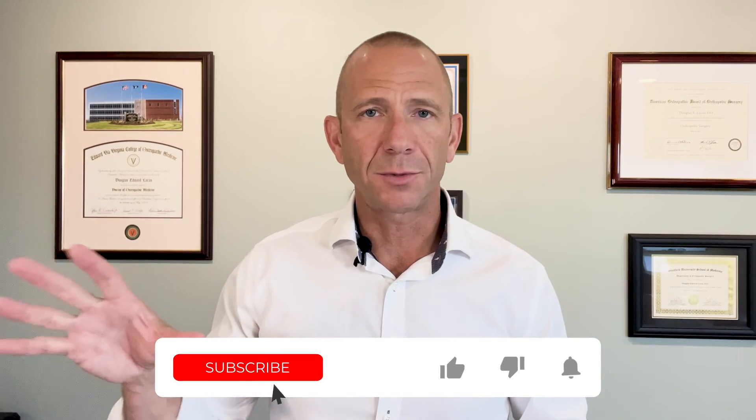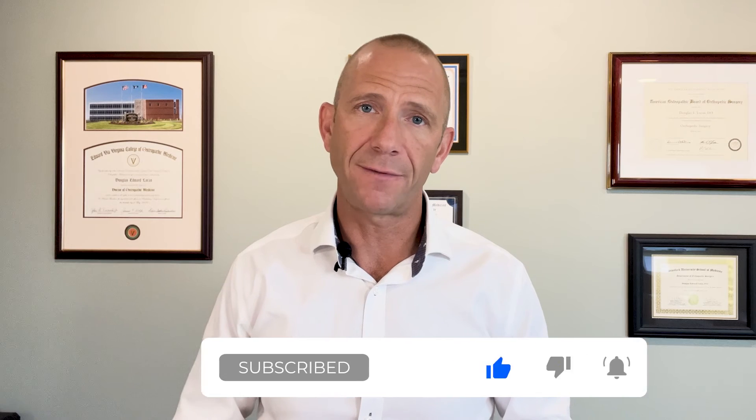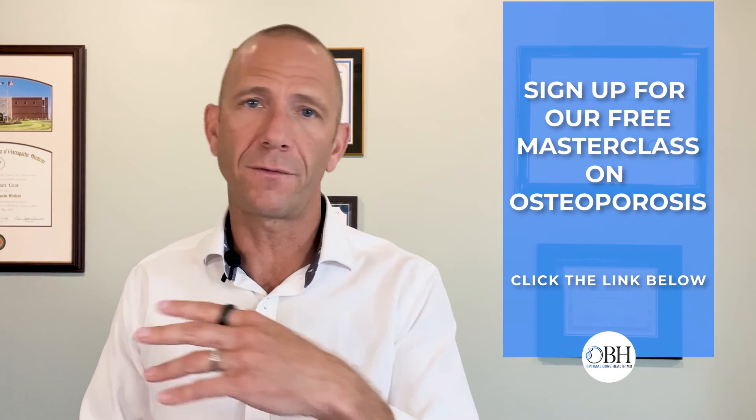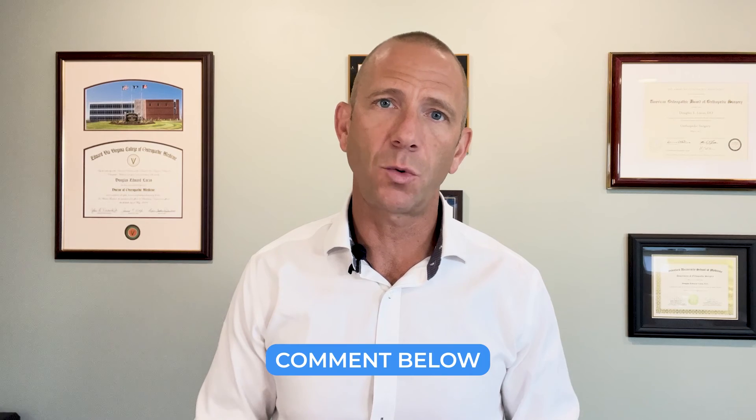If you liked this video, please subscribe so more people can find this information on bone health. If you want to learn more about how we manage osteoporosis, look for the link in the description below to sign up for our free masterclass. I want to hear from you — leave comments about the videos, any concerns, disagreements, or ideas for other topics. We respond generally within 24 hours and we're collecting topic suggestions and making videos on the most popular ones. Thanks again for making it to the end of the video.